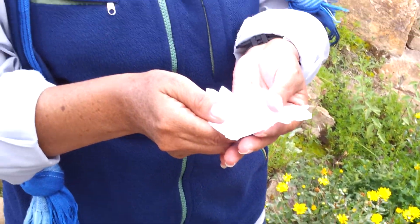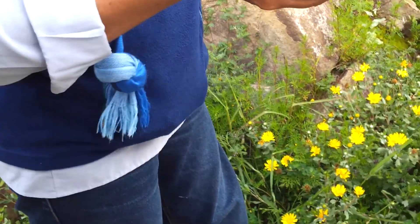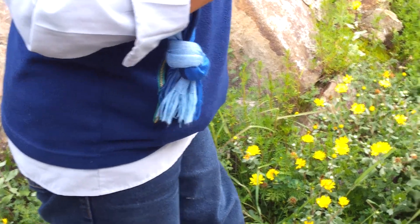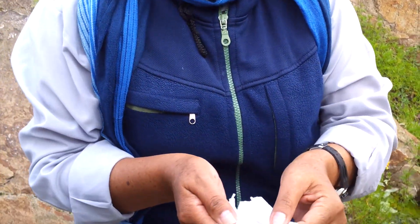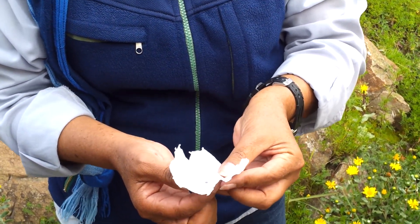It's the cochineal — the dye. The white color is an insect. This insect lives in this cactus. When it's totally white, it means that it's full of that insect. The people scrape it and then dry it.